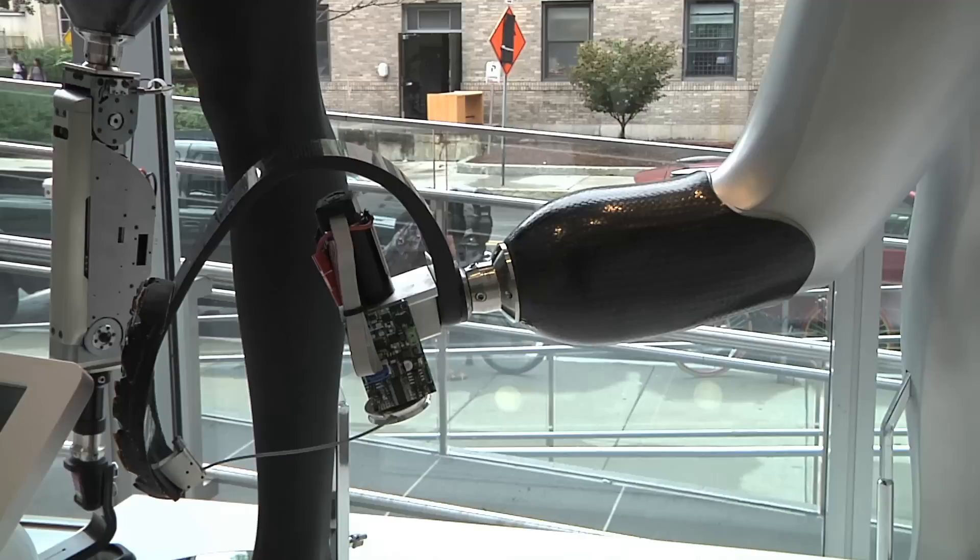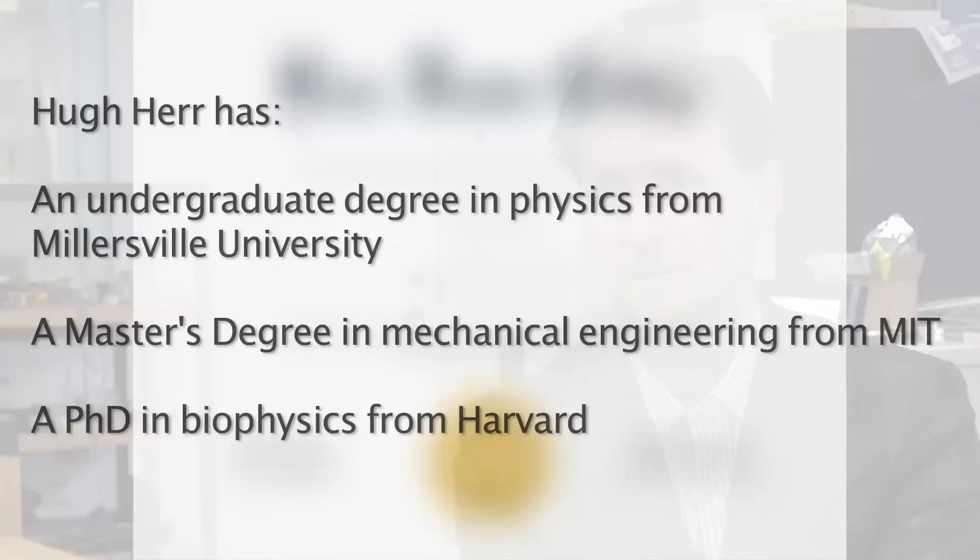We're in a design testing process of this powered knee — it's very exciting to see. We're also developing how the bionic limb is attached to the body mechanically, using these 3D printed structures. I definitely would not be doing what I'm doing today if it hadn't been for the accident on Mount Washington. My goal prior to the accident was to be the best mountain climber in the world.